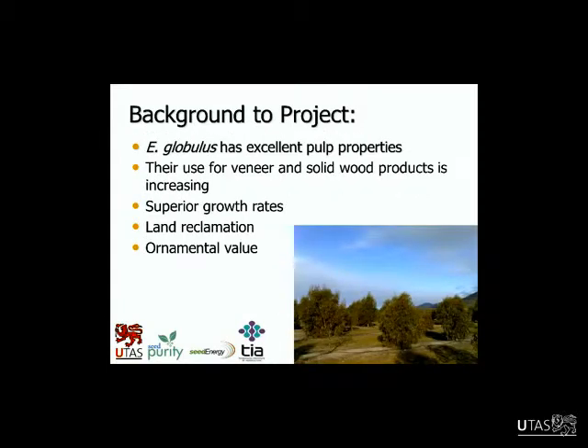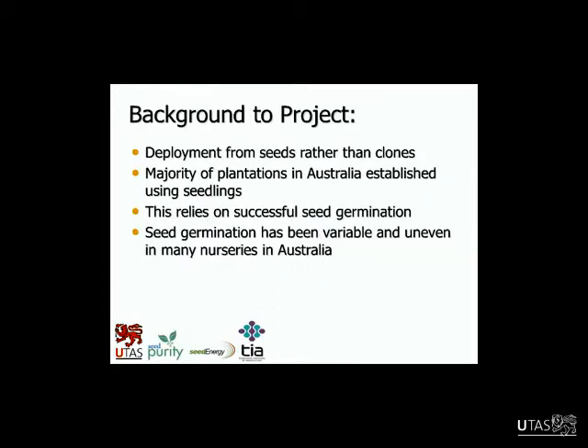It's grown mainly for pulp and pulpwood production — it has excellent pulp properties. There's also increasing use for veneer and solid wood products. It can offer superior growth rates in plantation forestry and can also provide land reclamation or ornamental value as well.